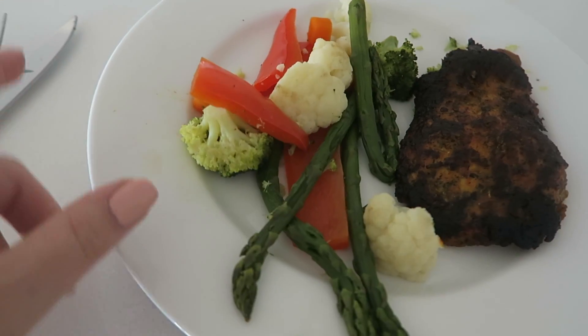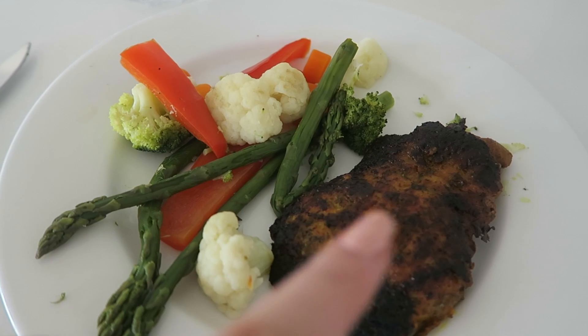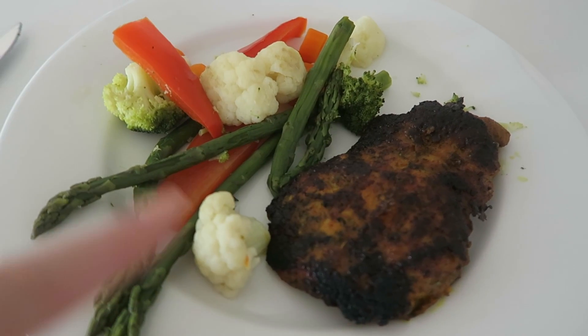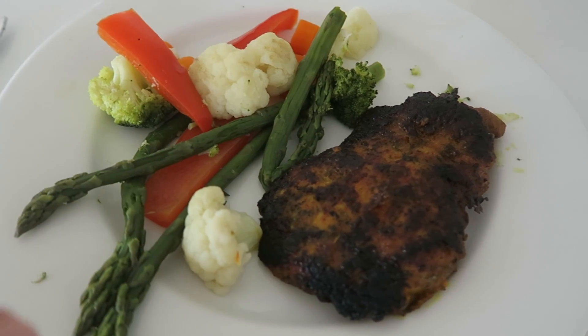Here's my lunch today. I have some steamed veggies and also this chicken thing from Aldi. It's like a lemon and herb thing or something. Lime and herb — marinated chicken.